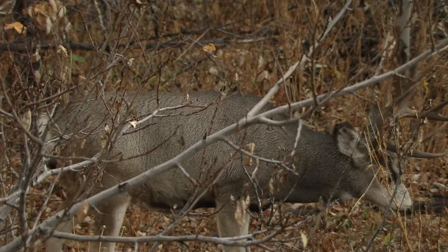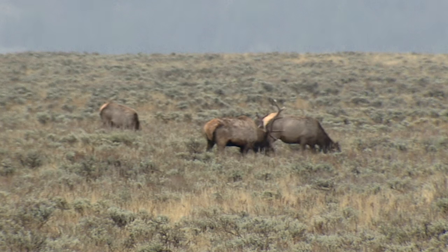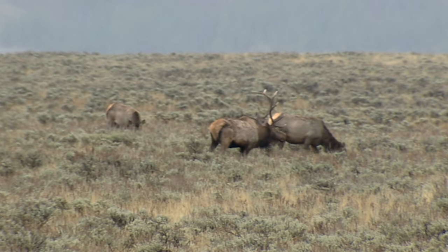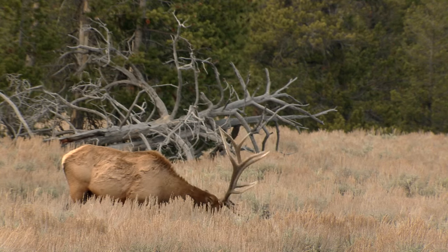Continued monitoring of CWD helps Game and Fish understand the impacts of the disease on deer and elk, and helps the department with future management actions such as license types offered, license quotas, seasons, and future disease monitoring protocols. This is Ray Hageman with the Wyoming Game and Fish Department.